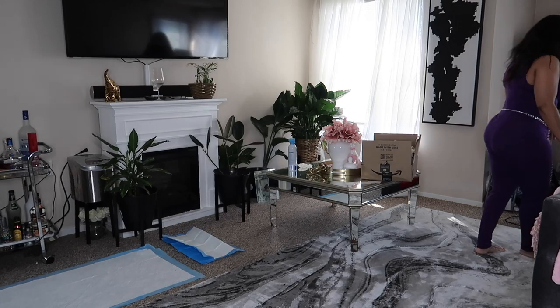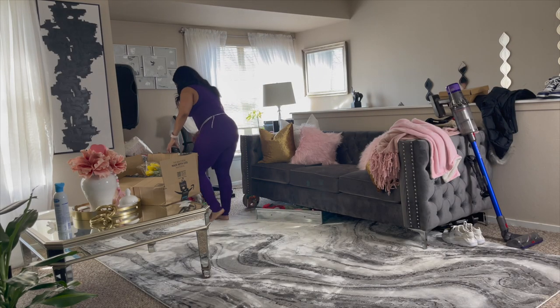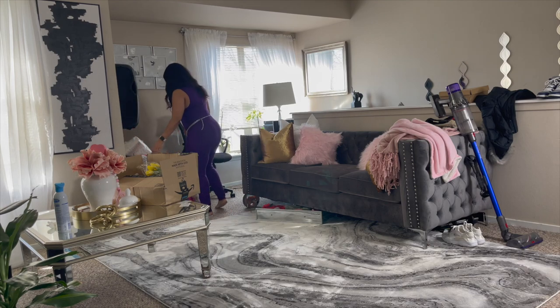Hey guys, welcome back to my channel. It is your girl Cherie, and I am back with another video. In today's video, you're going to see me get my spring decor together.